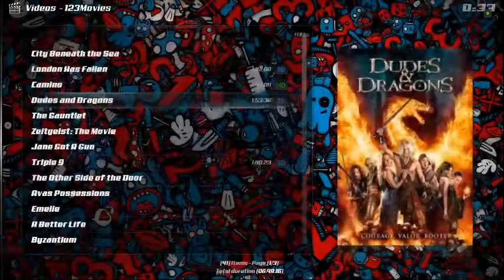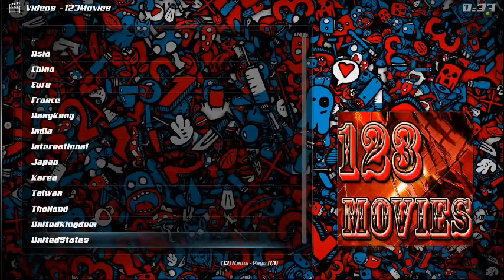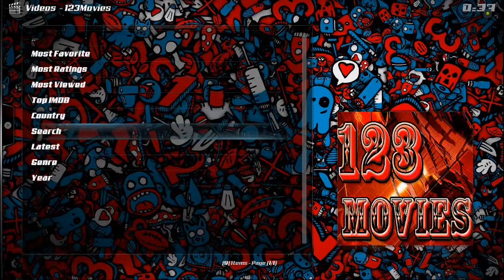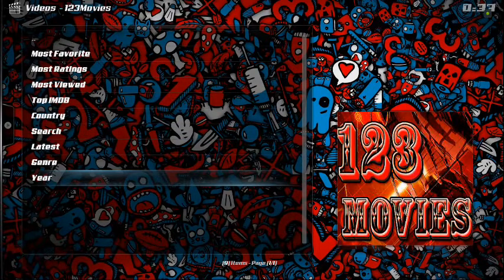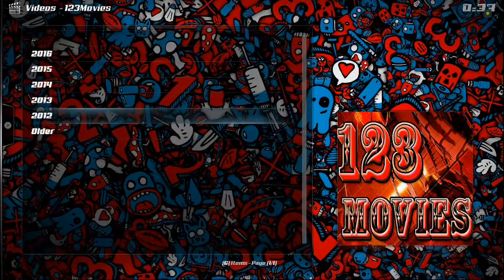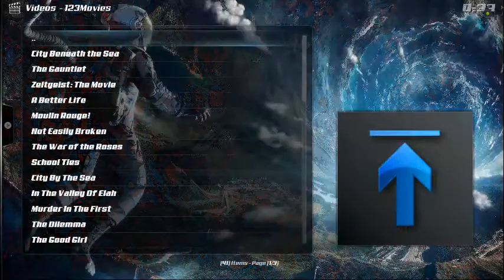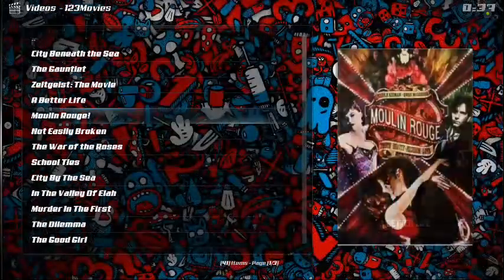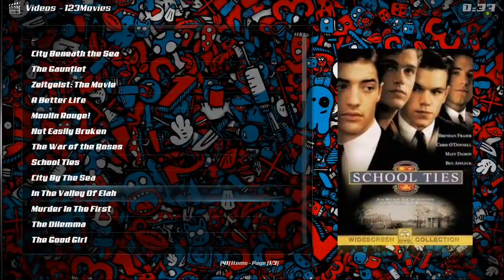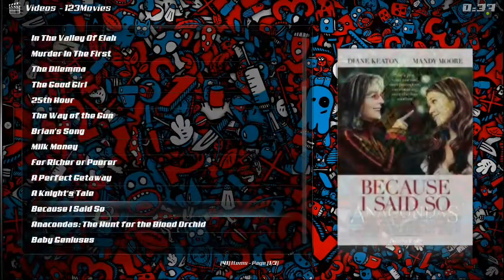Dudes and Dragons does work — one click, you're in there. One Two Three seems to have gotten its mojo back. You can also search by year. There are a lot of different ways to maneuver around this add-on, and I can really appreciate that.